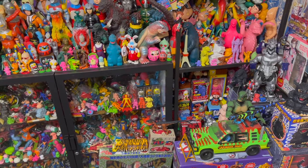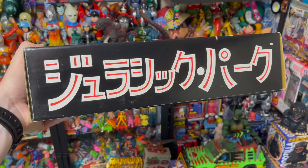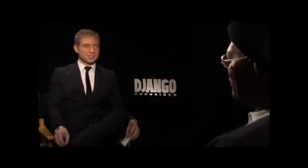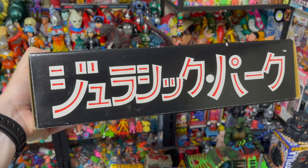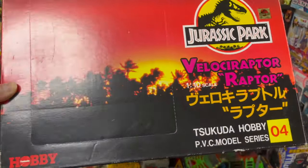But wait, there's more. Can you read what that says? — a Jurassic Park movie quote exchange — 'It says Jurassic Park.' Dun dun dun dun.